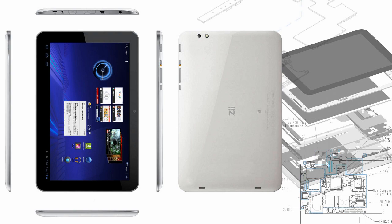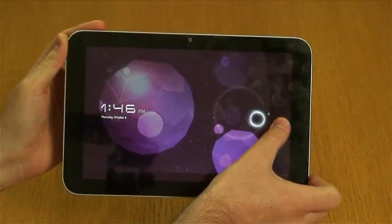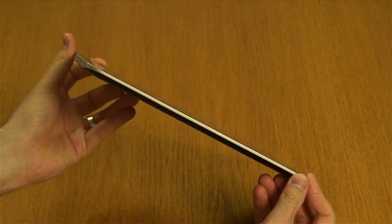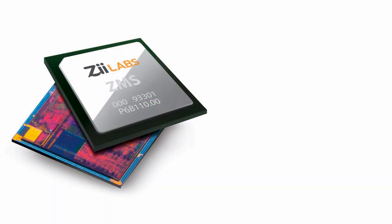The recently announced Jaguar 3 reference platform extends the Jaguar line of Android tablets. With a stylish magnesium case and ultra-thin design, the high-end Jaguar 3 solution delivers a vibrant 10.1-inch tablet ready for OEM and ODMs to take to market quickly.